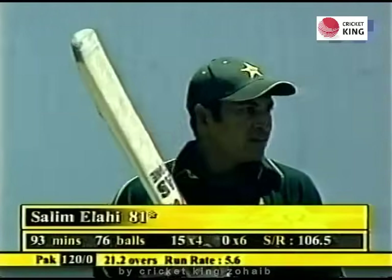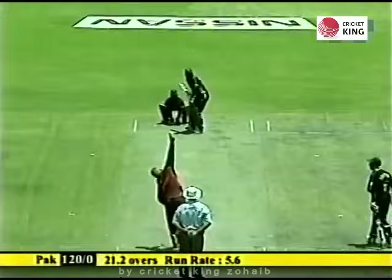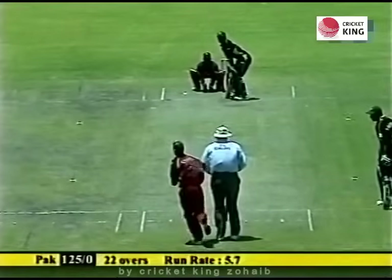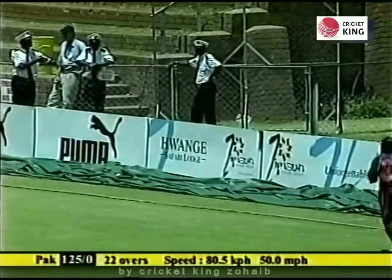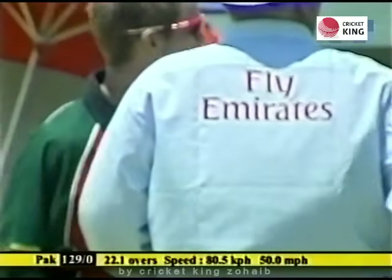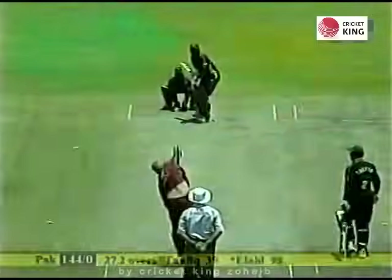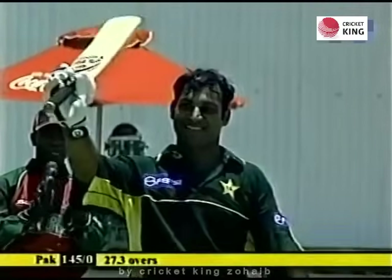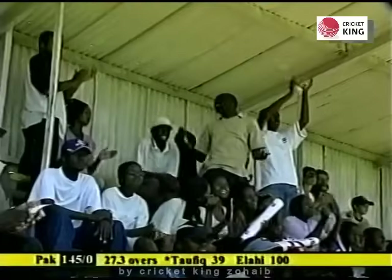Salim Elahi has taken responsibility while his partner struggled for form. And that's another boundary — he's gone berserk. A couple of lovely shots through the off and this full toss being put away. Once again placement was absolutely perfect. He'll get his hundred — that is an exceptional innings from Salim Elahi, his second one-day international hundred. He's a delighted man. He's really played a very, very good innings.